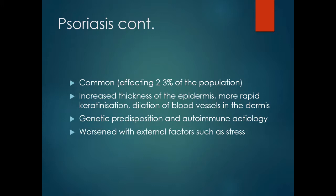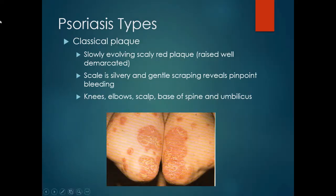There may be a genetic predisposition and psoriasis appears to have an autoimmune aetiology. As with many skin conditions, it can be worsened by external factors such as stress. Classical plaque-type psoriasis features a slowly evolving, well-raised and well-demarcated scaly red plaque. The scale is silvery and gentle scraping reveals pinpoint bleeding. Typically it can affect the knees, elbows, scalp, base of the spine and umbilicus.